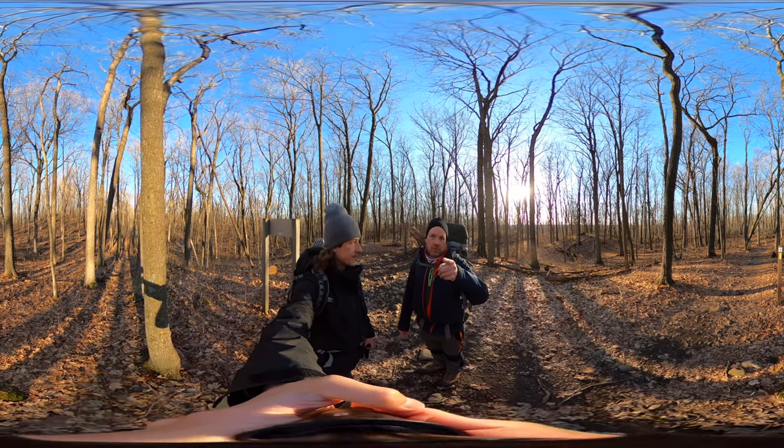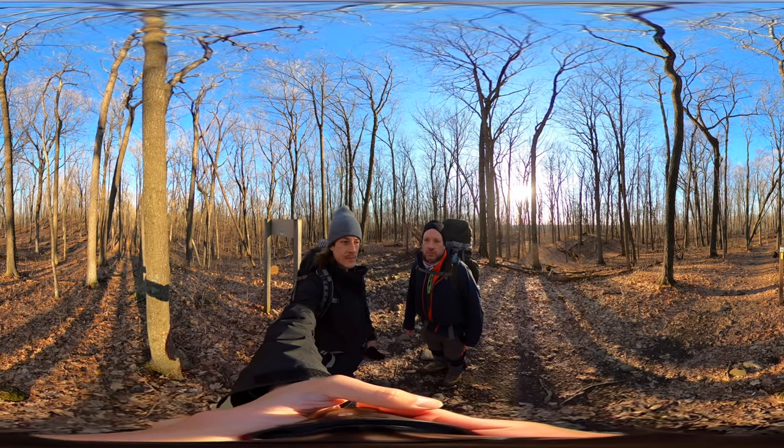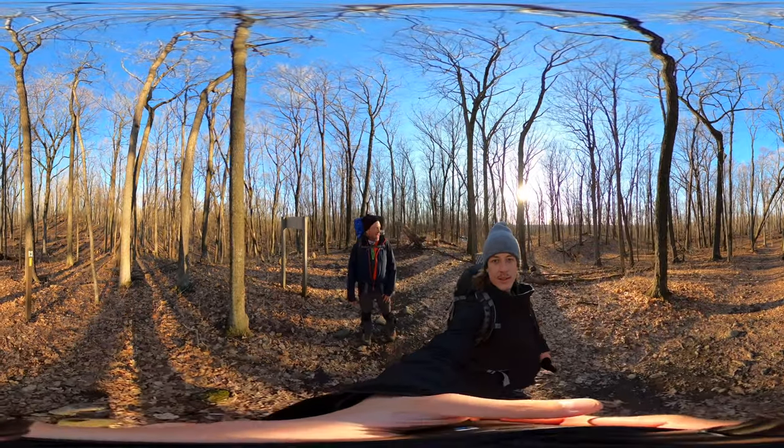The observatory, which we'll get more footage of tomorrow since we're heading back this way, is over to the right. I don't think you can see it, but it's closed down, which is unfortunate, because of the pandemic.